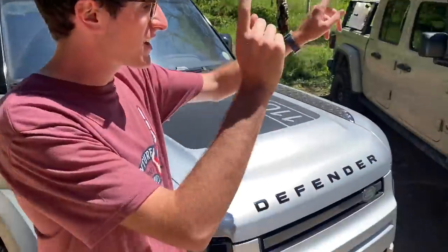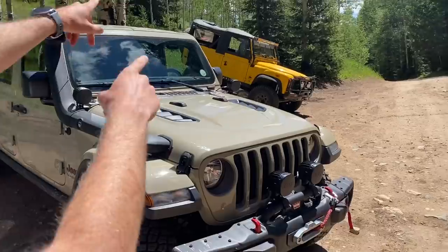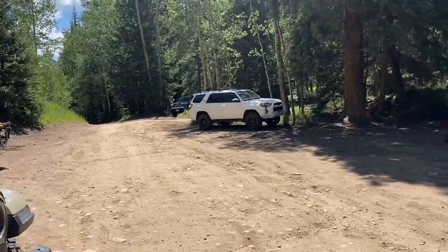We've got the Defender, a Gladiator, an old Defender 90, and even a 4Runner. We're out here on some trails seeing what is what.